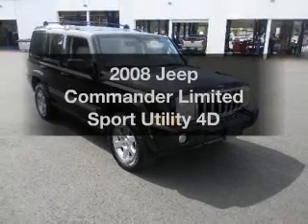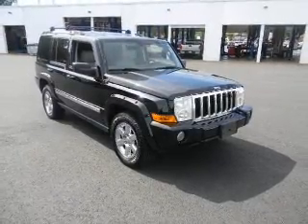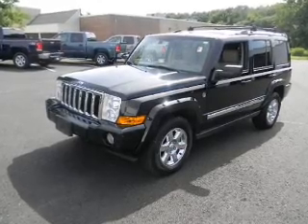Imagine yourself in this 2008 Jeep Commander. Travel the roads in style and comfort in this great vehicle.